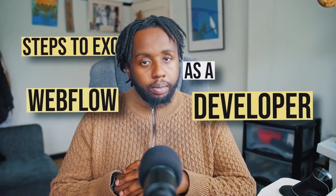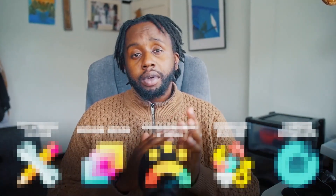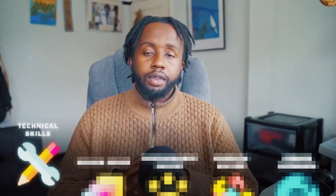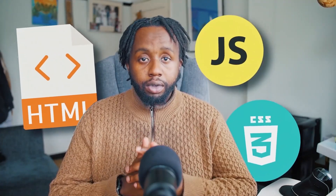Steps to excel as a Webflow developer. Becoming a top Webflow developer requires a blend of coding, design and problem-solving skills. Technical skills: understanding HTML, CSS and JavaScript is crucial. Even though Webflow automates coding, knowing these languages lets you extend what Webflow can do.